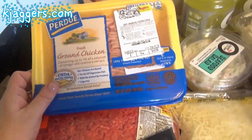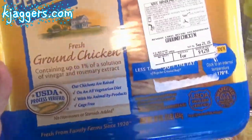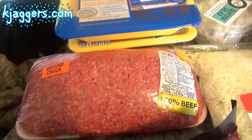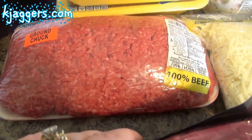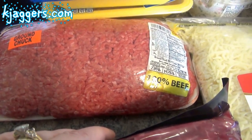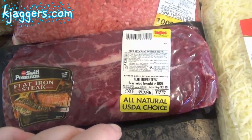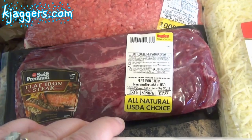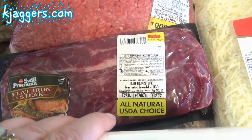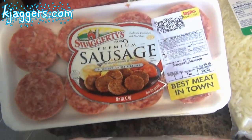I got two pounds of the Purdue fresh ground chicken for a chicken tandoori burger that I want to make. I got a big package of ground chuck for meatloaf, but I also have about a pound and a half in the freezer that I'll use for baked tacos one night. I got a flat-iron steak that I'm going to cut up into three different pieces and serve for dinner one night, kind of based off a meal we had at TGI Fridays because it was so delicious.